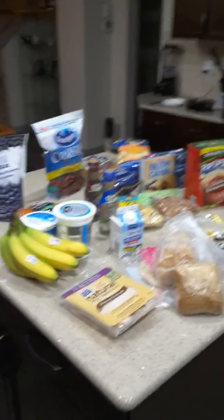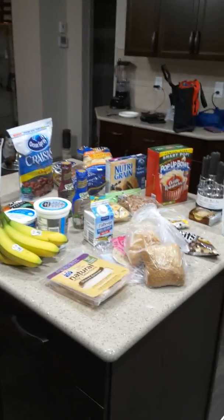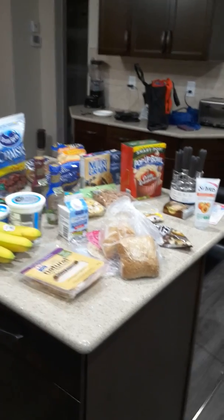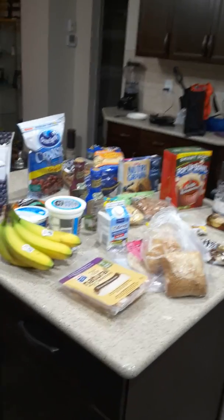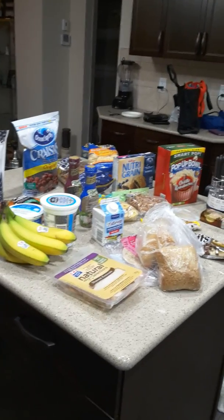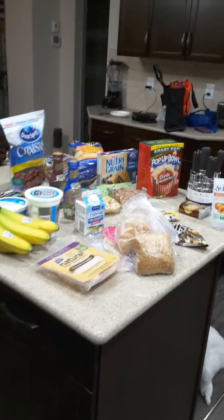Hey guys, so I haven't made a video in a while, a couple weeks now, and if you look at my last video on my channel, it shows you some of the struggles I was having before. We have since moved — it's been about five or six days. So I thought what I would do over the next couple of weeks, before I have my house tour ready and I'm ready to start filming regular videos again, I thought I would show you some hauls that we're doing for our house.